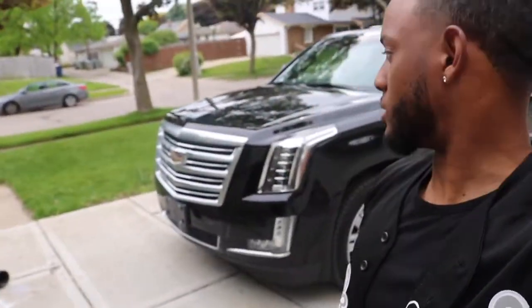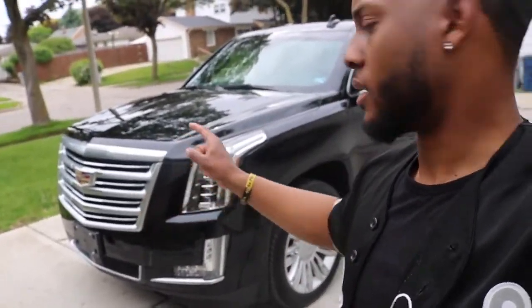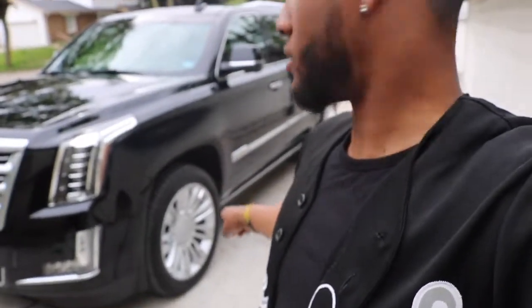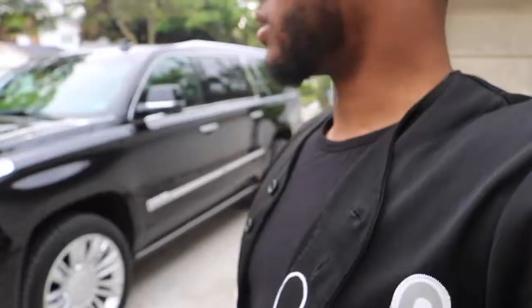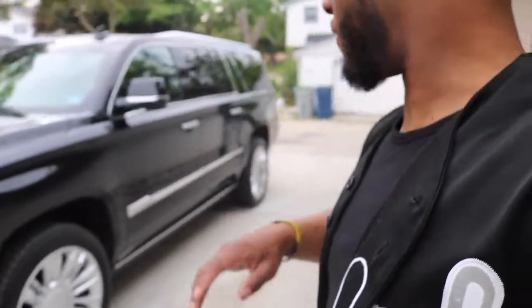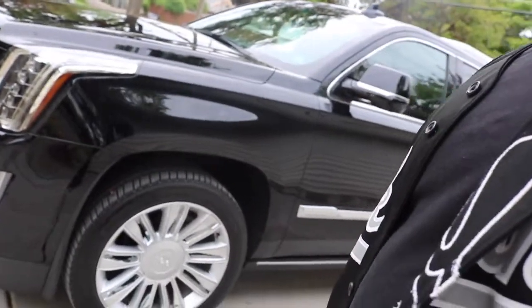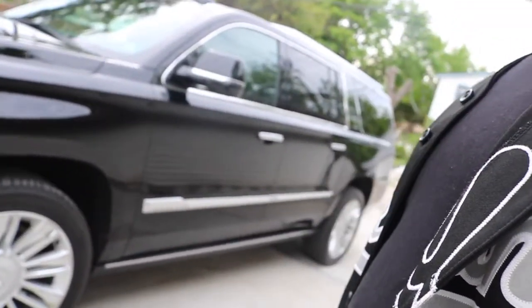Alright, so that's it for the Escalade review. What's next with this — I know he's gonna black out the emblems, and then black out the wheels. But eventually he's gonna put new wheels on there — he's gonna let me pick those out too. 26s, 295s all the way around, cause these are 285s in there right now. And that'll close that little wheel gap. That'll be it.